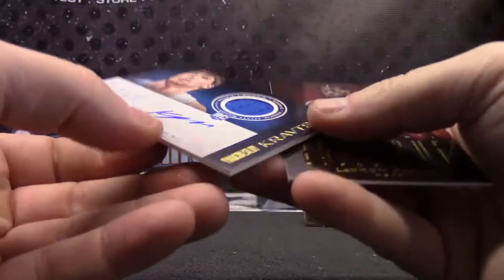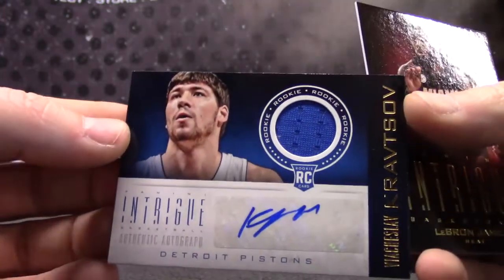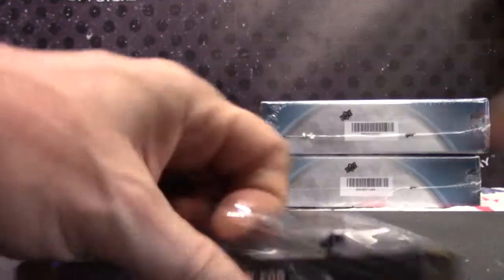And Vyacheslav Kratsov jersey autograph. LeBron James, bottom box, number 9.